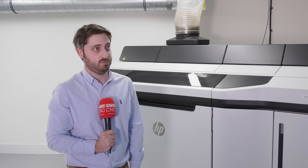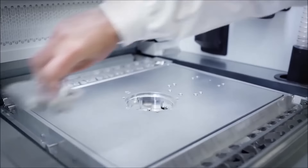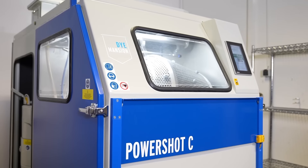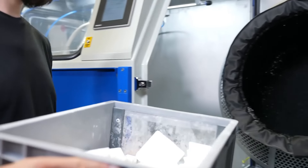Once we've finished printing your parts, they're left to cool, and once they've finished cooling, we then go onto the HP processing station. That allows us to reclaim 80% of the powder and also reclaim your parts. Once we have your parts, we then move on to the PowerShot C, which is a fully automated cleaning machine that allows us to clean the parts for you.